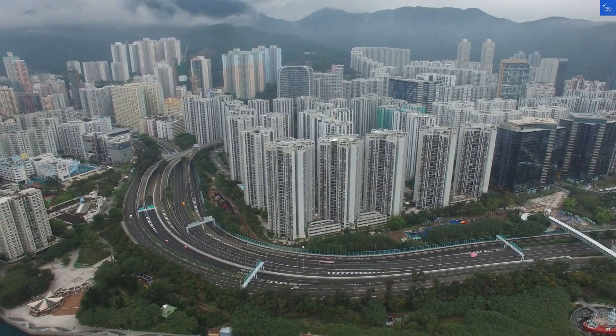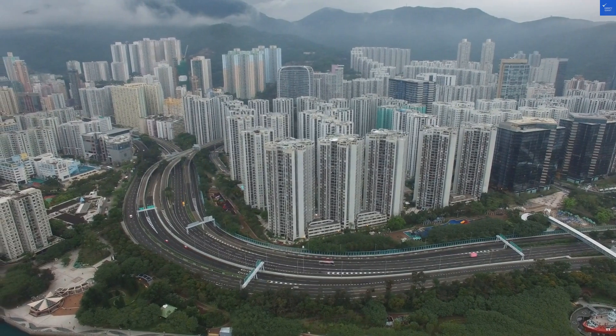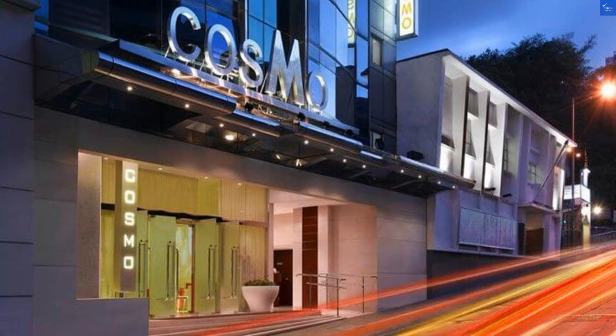Welcome back to Verify Giant, where we sift through hotels like you sift through your sock drawer. Today, we're diving into the Cosmo Hotel in Hong Kong.